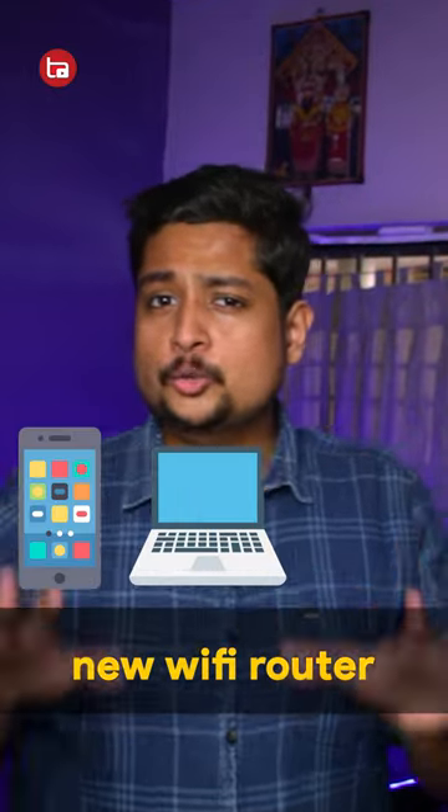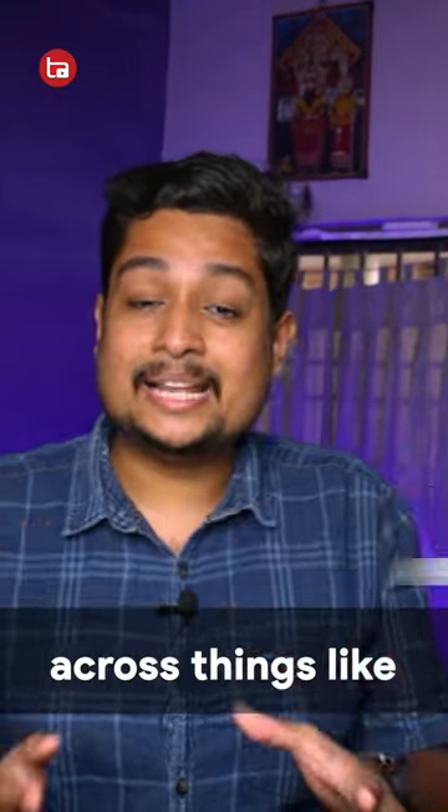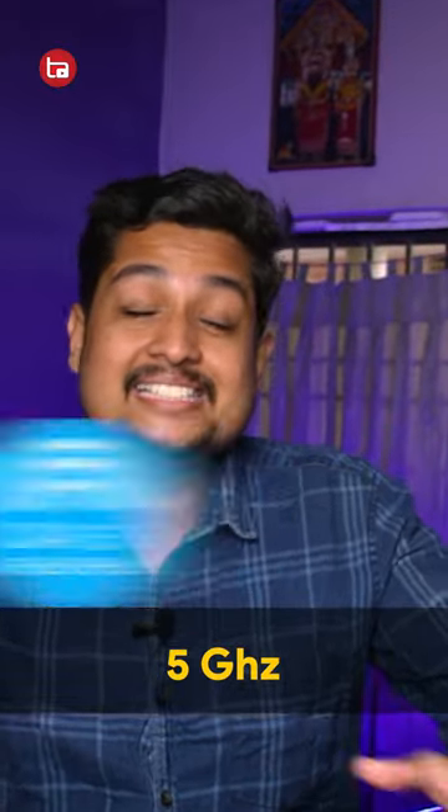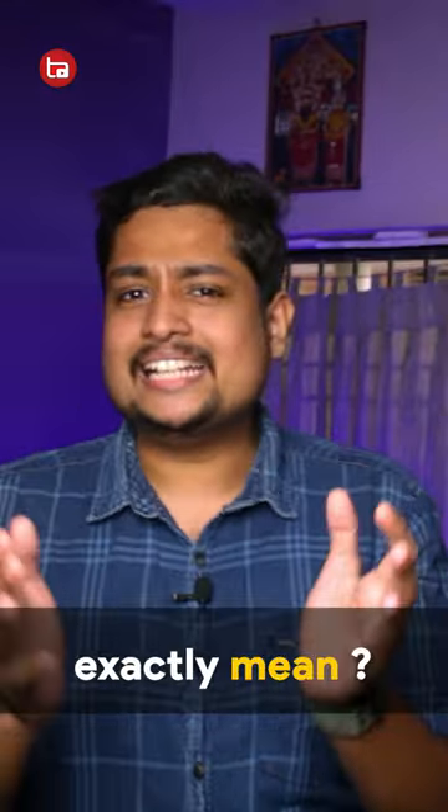When you buy a new smartphone, laptop or a new Wi-Fi router, you might come across things like Wi-Fi 5, Wi-Fi 6, Wi-Fi 6C, 2.4 GHz, 5 GHz, etc. What does this exactly mean?